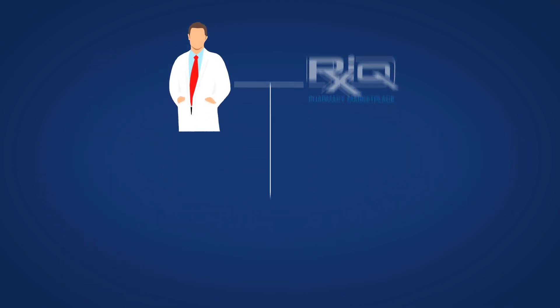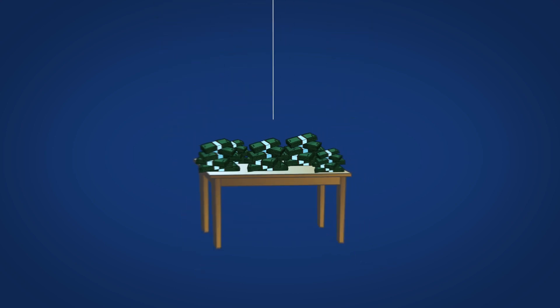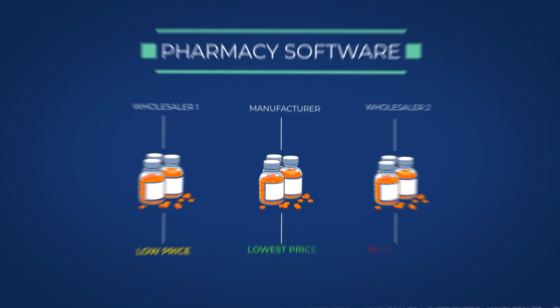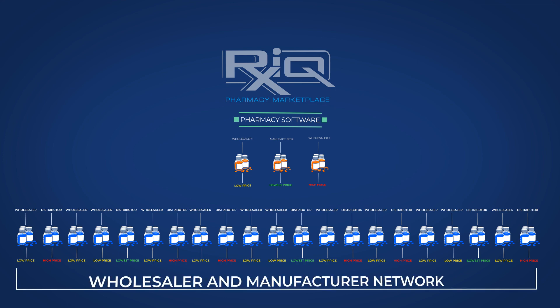After scheduling a consultation, Tom learned just how much his pharmacy was really leaving on the table. RxIQ is a pharmacy software that compares the pricing of thousands of products on the RxIQ secondary wholesaler and manufacturer network.